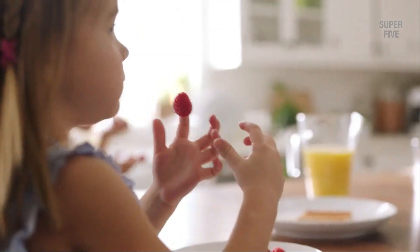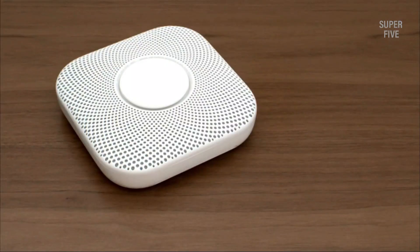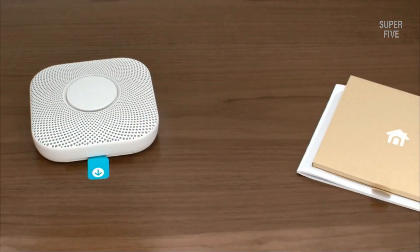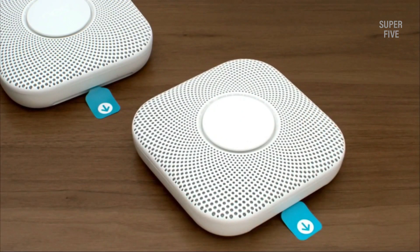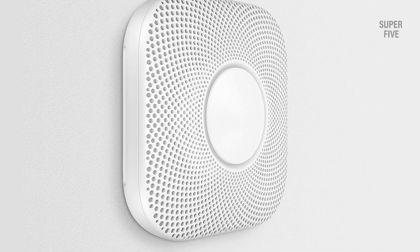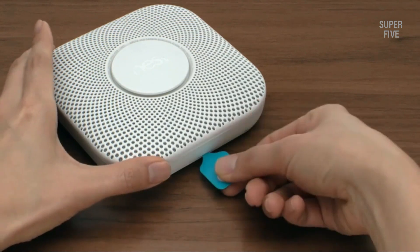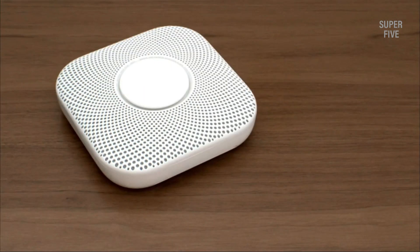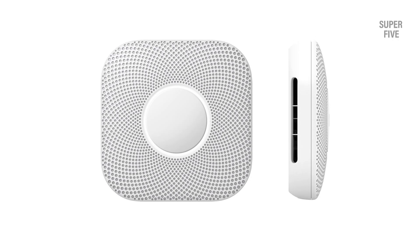Pros: sends a message to your phone if there is a problem or the battery is running low, silence false alarms from your smartphone, detects and informs you of where the smoke is and what to do next, has a green light at night to show that everything is working, lasts for 10 years, easy to install. Cons: more expensive than other models, can't turn off the low battery alert from the app. The blue light glows when Nest Protect is active and ready to be connected or tested. The light ring glows green when you turn out the lights to let you know everything's working well. The light ring glows yellow to give you an early warning when there's only a little smoke, like if you just burned the toast.